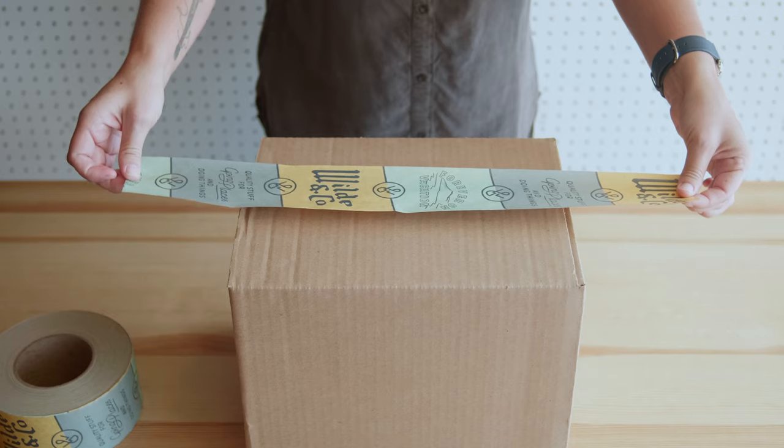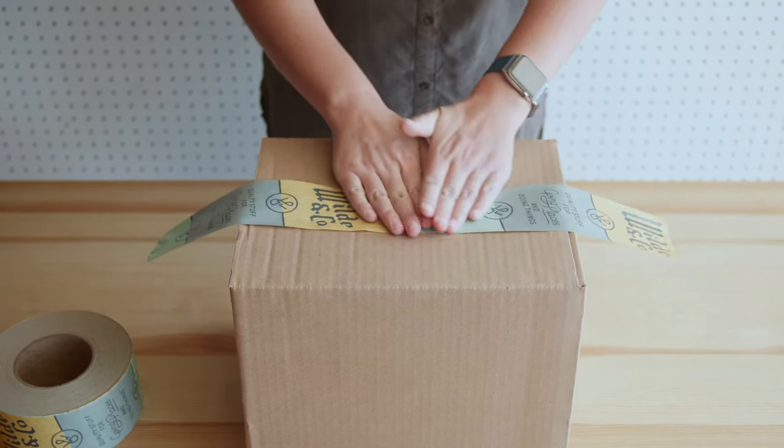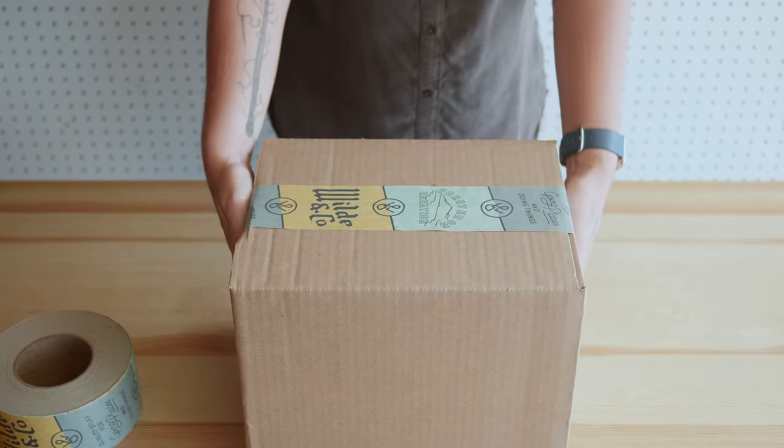Wait, how much? It's around 10 cents extra per box to make full-color branded packaging over the price of using standard clear tape.